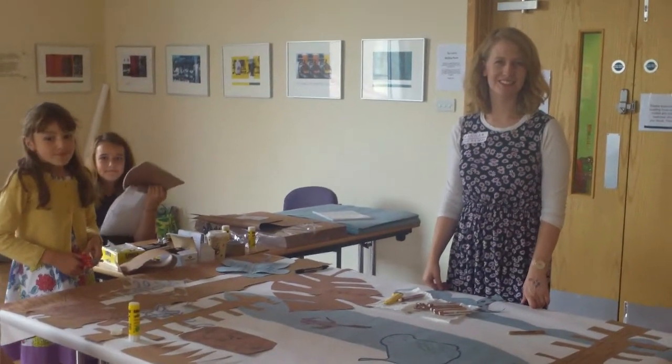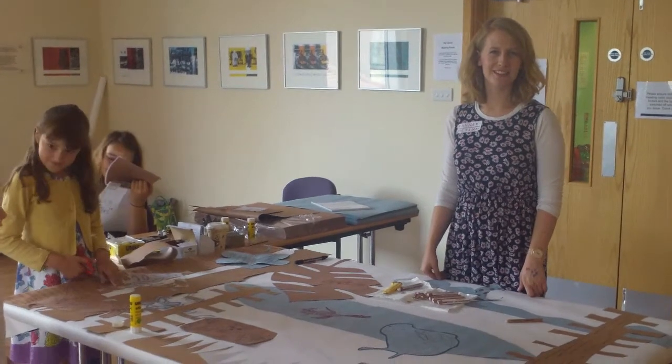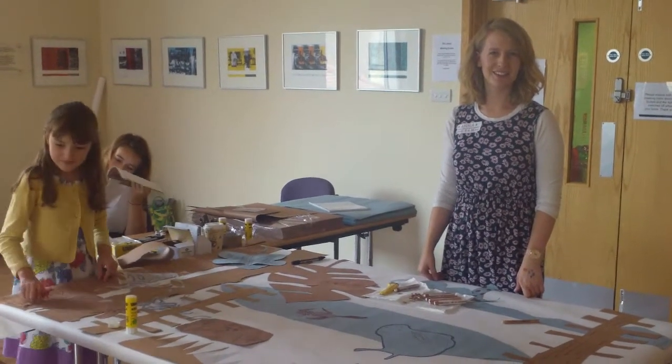Hello, today we're in Ely Library and I'm speaking to Anna from The Big Draw, just asking her what it is we're here today to do, what's going on today.